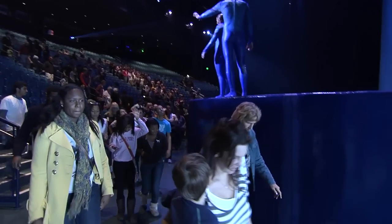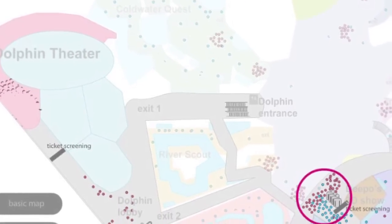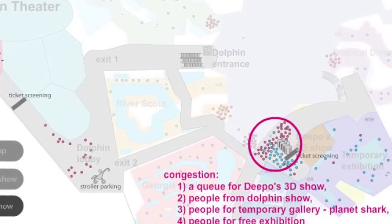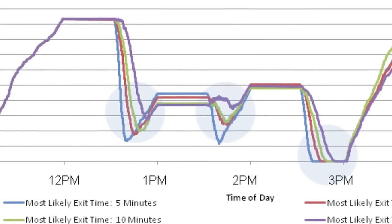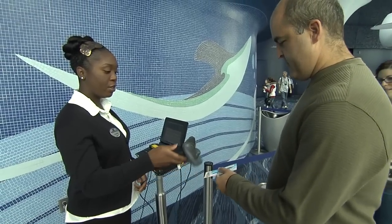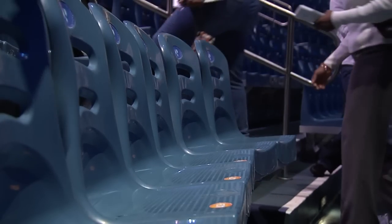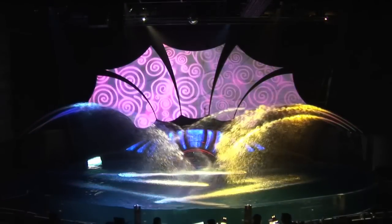We actually used an agent-based approach, where we model every single individual in the whole aquarium. That means at different points in time, what decisions would they be making, and how do they move around. Then we build the optimization engine on top of the simulation, so that now you get the operations of the current flow, and you can maximize or optimize the incorporation of the new show and how to actually operate it, so that it gives you the best result. This is a very important collaboration for us, and we are very happy that we are able to really help the aquarium leaders to offer very smooth operations for the new Dolphin Tales exhibit.